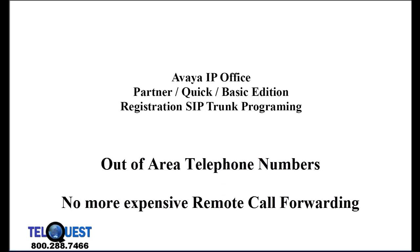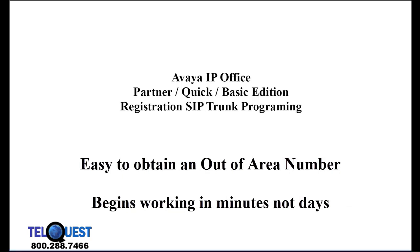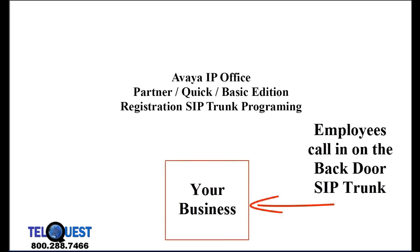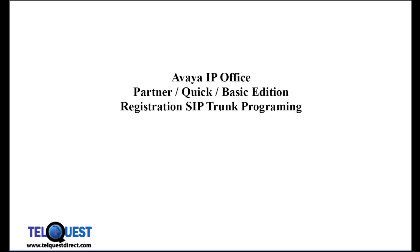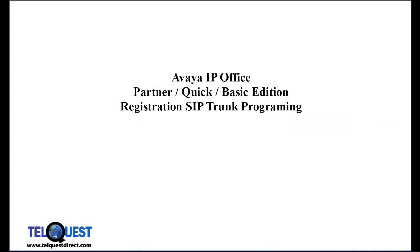One more benefit is that you can get an out-of-the-area telephone number easily if you want to attract business in that area or make a presence. To get a Los Angeles telephone number in New York City is very easy. Here's a direct application for the IP Office Partner: you can create a back door for employees to call in to check their emails or to contact other employees within the office. This stops them from calling in on the main number and blocking your customers from reaching you. If you have a remote office and you both have the same SIP service provider, there's a good chance that you can call between those two remote offices for free and not tie up the main business lines at either location.